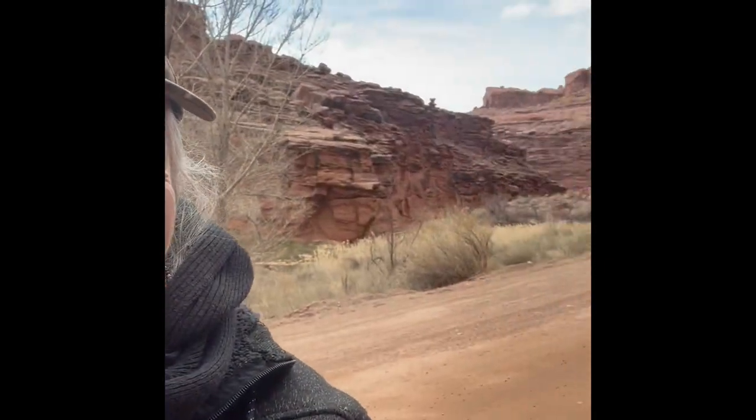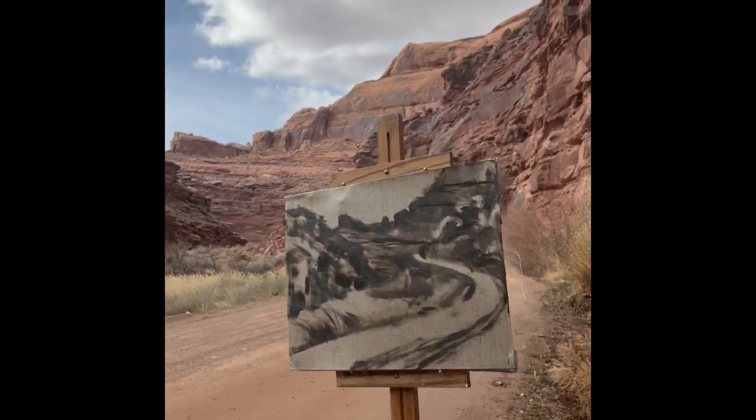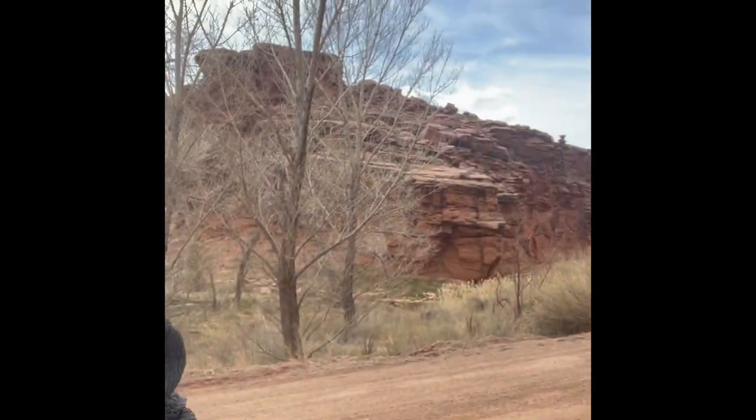Hi friends! I'm out here in Moab and I've just finished a sketch that I wanted to show you real quick. I've got my initial sketch on here — it's that road going back in there with this canyon that I'm standing in. It's really beautiful here today. Anyway, I just finished my sketch and I wanted to show you that.